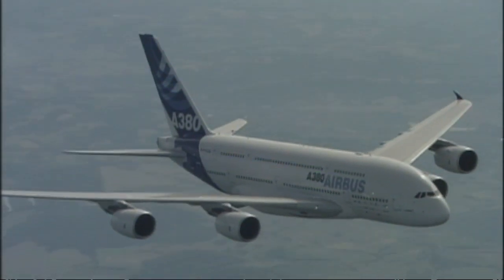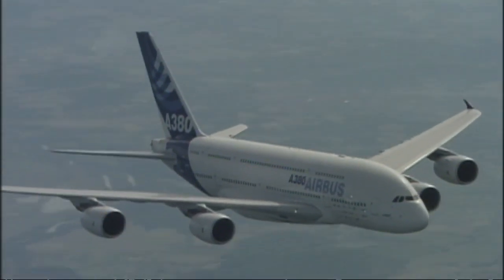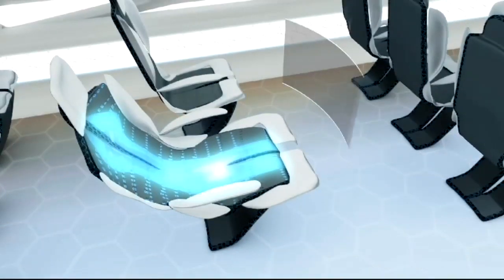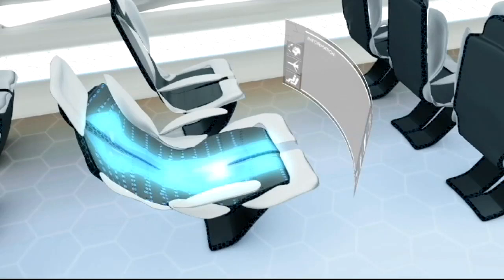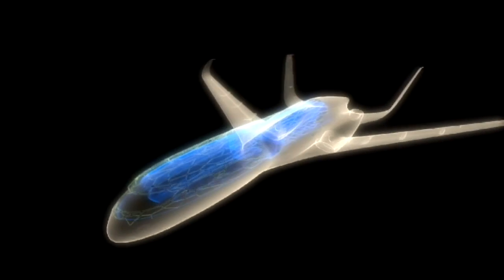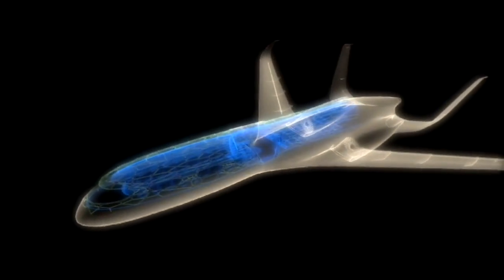This is the Airbus A380, and it's about as modern as passenger planes get. Now take a look at this: sliding glass panels, pop-up displays, seats that mould to your body shape, and a fully stocked bar. The ideal bachelor pad? Not quite. According to Airbus, this is the future of air travel.